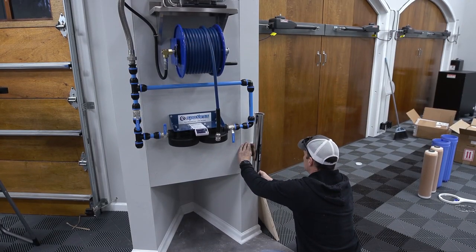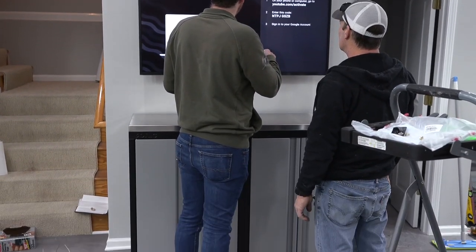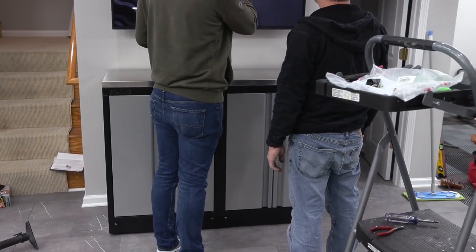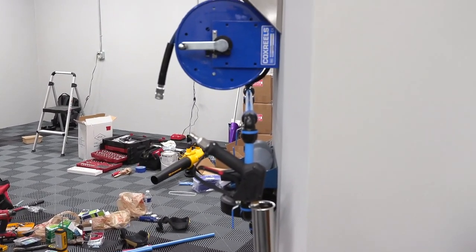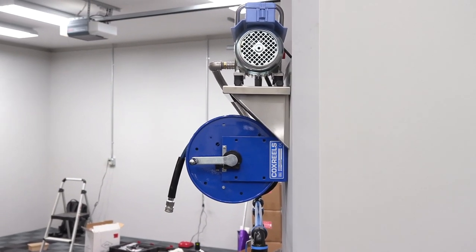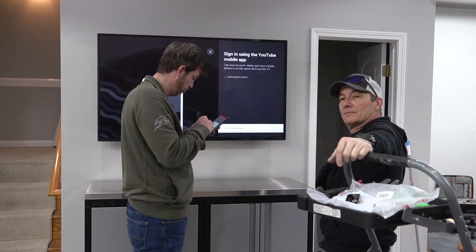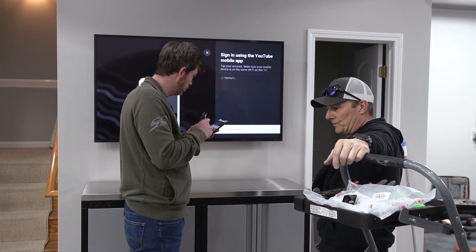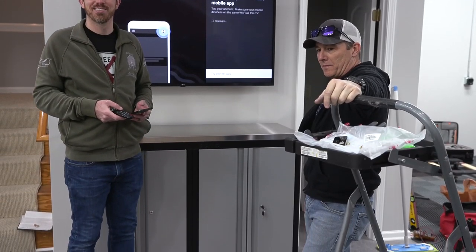All right, we made an executive decision — we're going to put the wand holder in. Our cabinet's done. Our pressure washer just needs to be plumbed by the plumber coming tomorrow. That's a big day, man — flooring, pressure washer, hose reels complete. Cabinets. TV — we need to square all that up because it doesn't look square. We have everything centered up, and I need to put the LG on the center of the cabinet line.